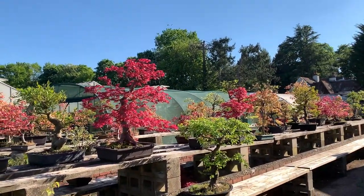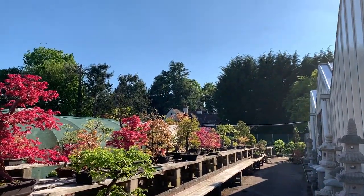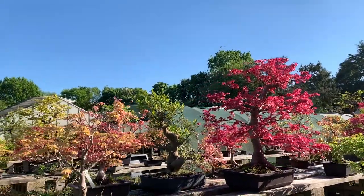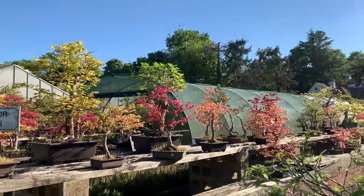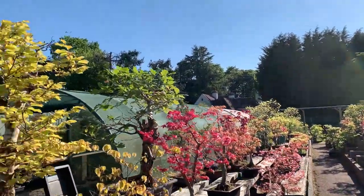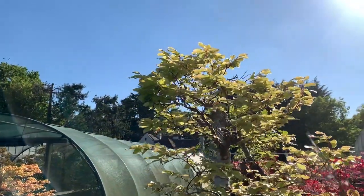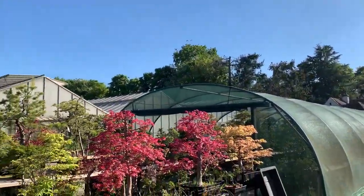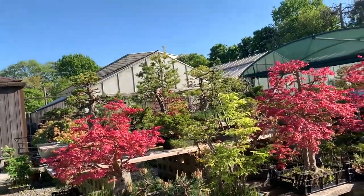Now this is the back area. There are some developments afoot — we've applied for a new building to go up, so I'll wait and see if we are allowed to build. I'm just walking past. That's a beech — all these native beeches have come into leaf, and those are my red deshojos which still have the beautiful color.